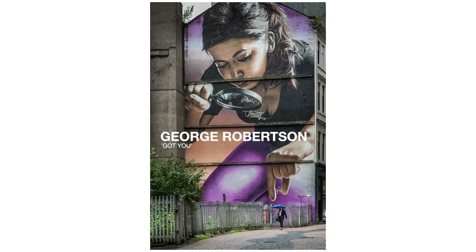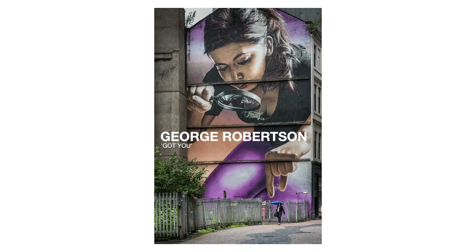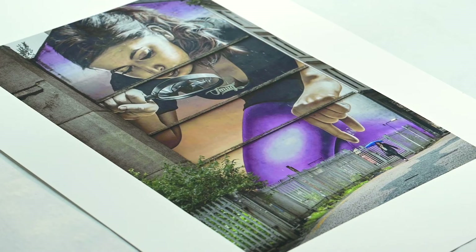Today we're looking at an image called 'Got You.' It's the Urban Life winner by George Robertson for the 2020 competition. The first thing one does when one sees this image is a big smile — so well done, George. I'm laughing, but one of the really important things — and I bet you were thrilled, George — is that her umbrella is blue and it's very vibrant and luminous, so the eye goes straight to it. But for all sorts of other reasons it's a huge success.